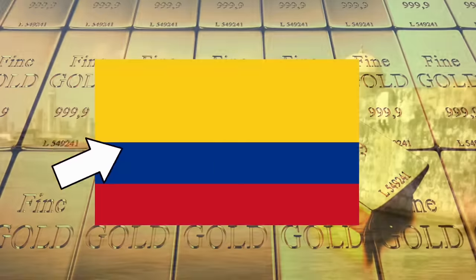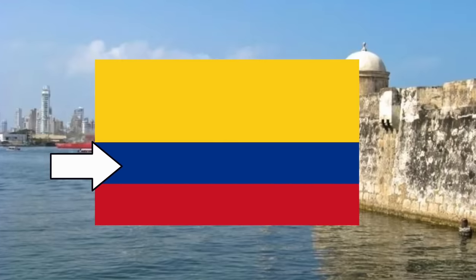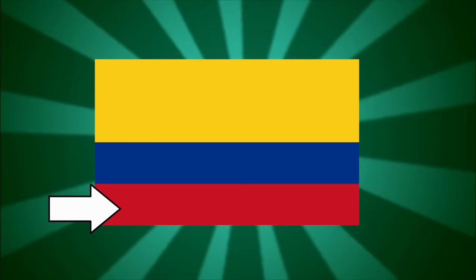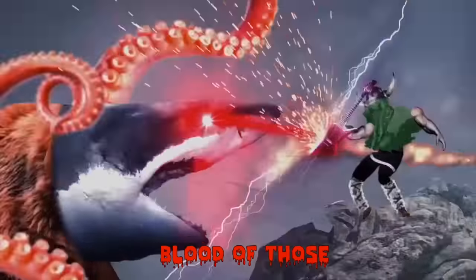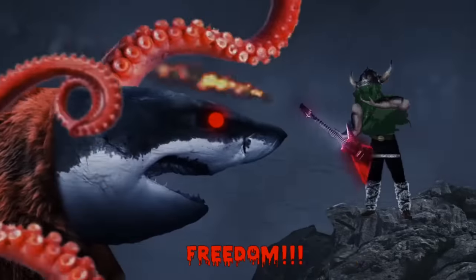The yellow stands for the gold found in the country, the blue stands for the shores and the rivers as well as the sky, and the red stands for the patriots who fight for freedom!